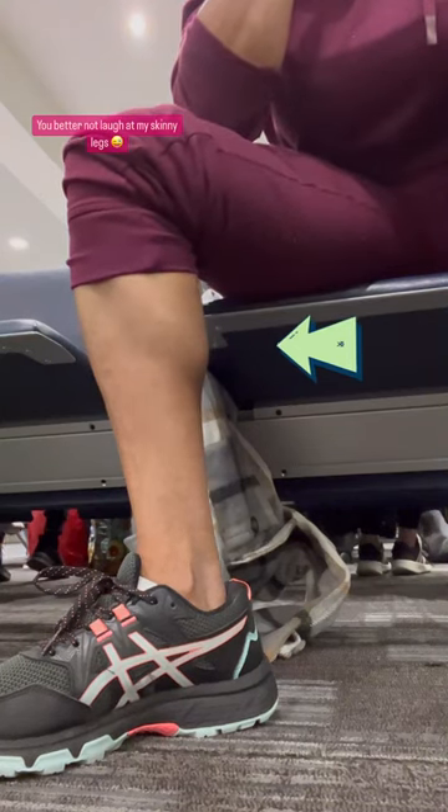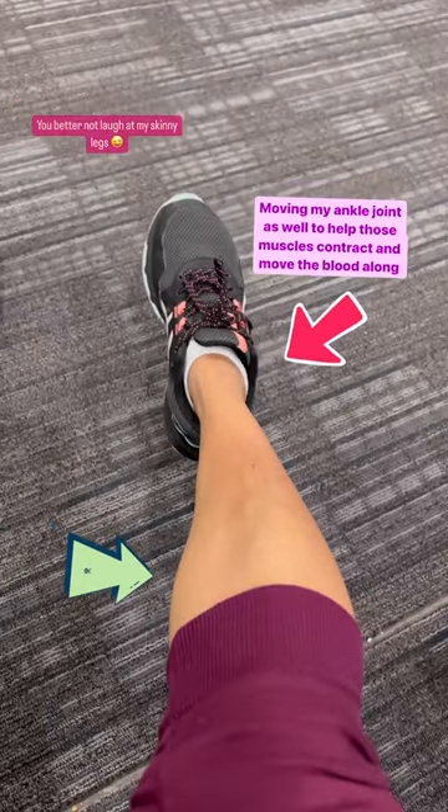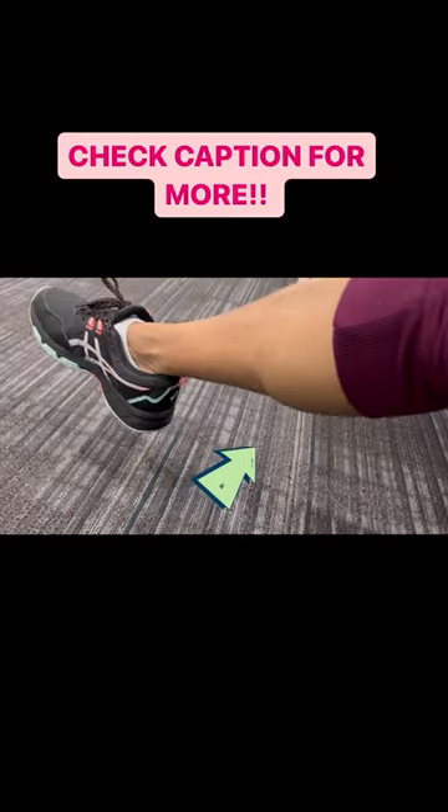And here are exercises that I do, which is essentially squeezing your calf muscles to allow blood flow throughout your legs to prevent a clot. Check the caption for more details of things that I do.